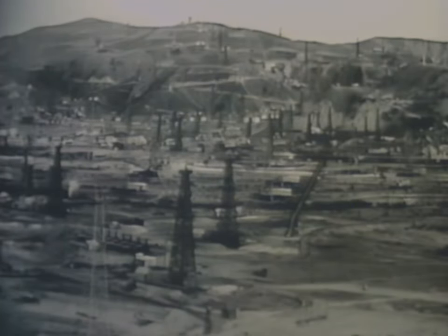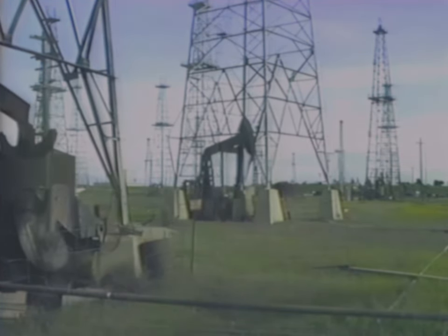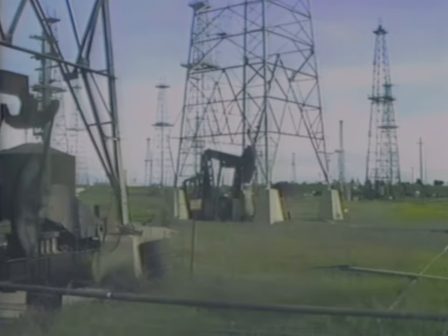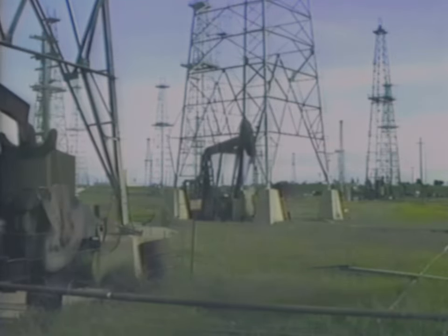Before 1915, many California wells were abandoned incorrectly. Today, when these wells are found, they are properly abandoned. Money from a special fund may be used for the work. The Division of Oil and Gas protects California's oil, gas, and geothermal resources, and encourages the wise development of these natural resources through good conservation and engineering practices.